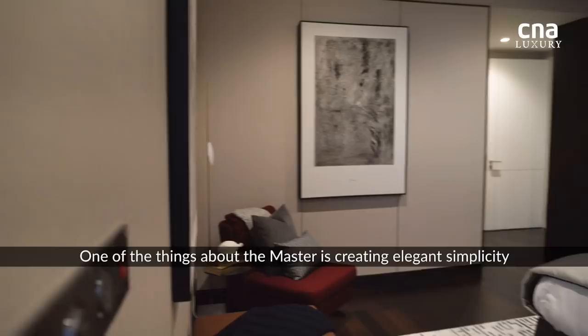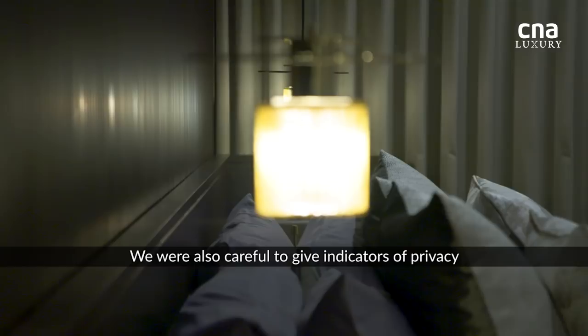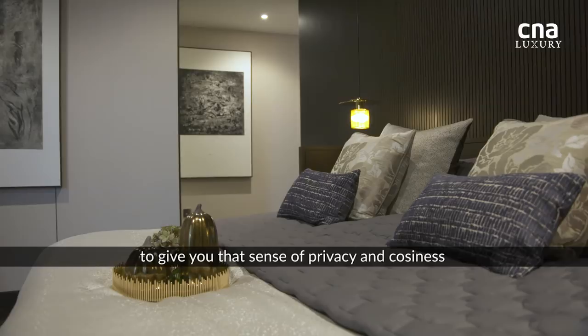This is the master. It's very spacious. One of the things about the master is, I think for us, it's about creating elegant simplicity. Even with the design of the bedhead, we were also careful to give indicators of privacy. So you have that trellis back wall and then you have this tucked-in bedhead to give you that sense of privacy and cosiness.